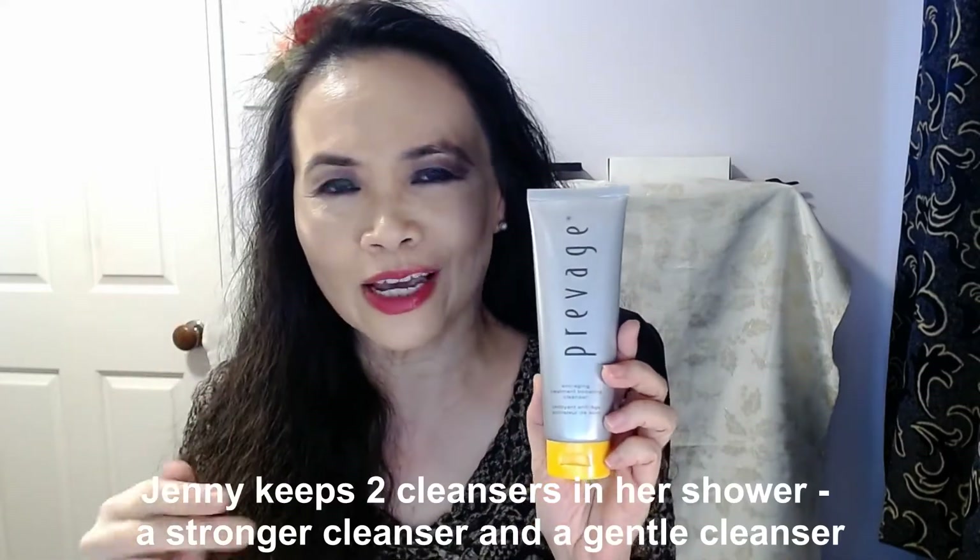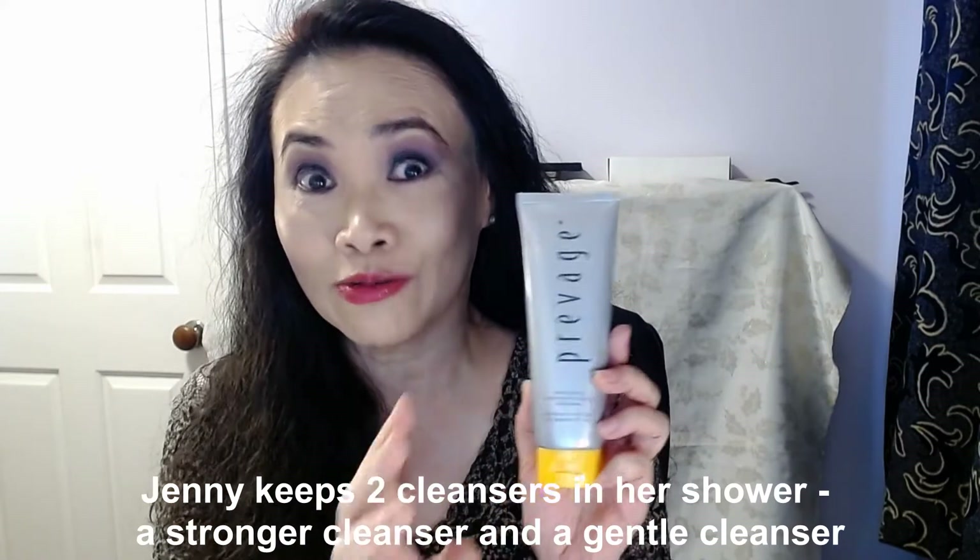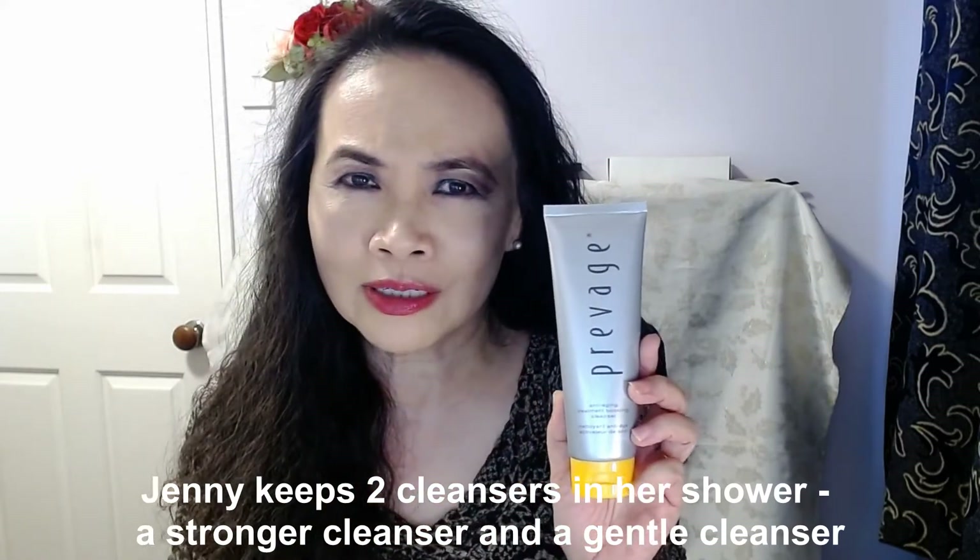I actually have two cleansers on my shelf, and I consider this my stronger cleanser. On the days I've been to the gym, running, sweating, with sunscreen on — when your skin is really sticky, sweaty, and oily — this is the perfect cleanser. It will remove every bit of dirt, grime, oil, and sweat from your pores. I'll use my gentler cleanser on days I've just been at home and haven't gone outside.